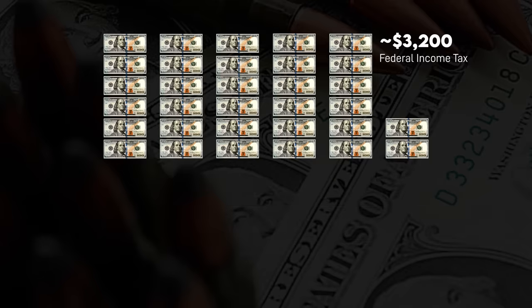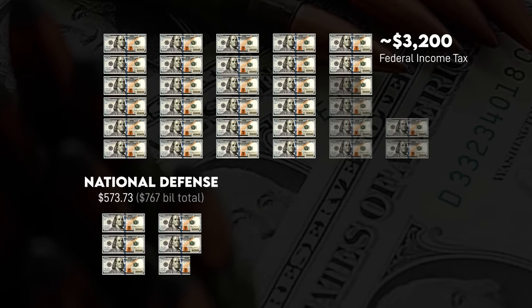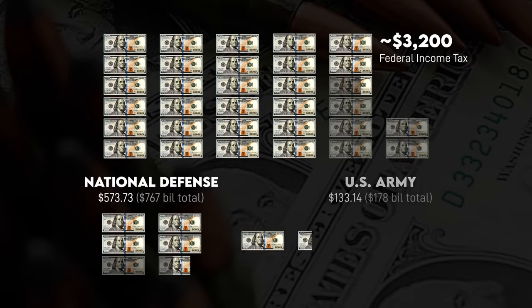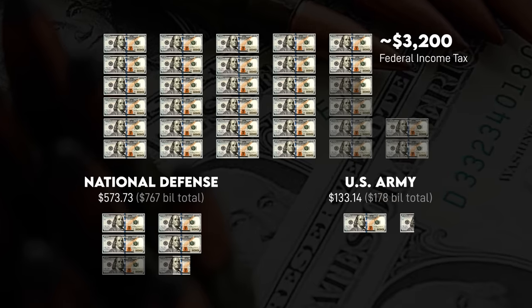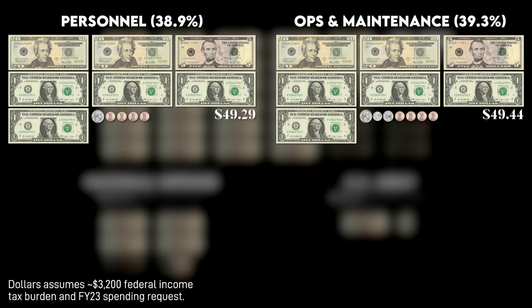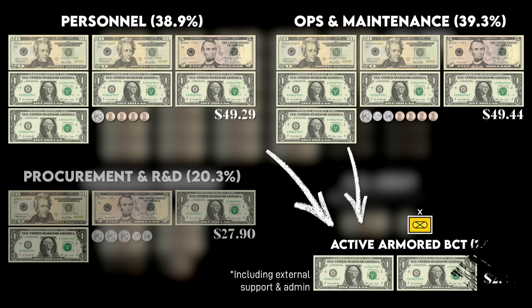So out of that $3,200, for the sake of extreme simplicity, let's say $573.73 goes to the military as a whole, while $133.14 goes to the Army. Of this, $49.29 goes to personnel costs like pay, housing, and subsistence allowances; $49.44 goes to operations and maintenance; and $27.90 to procurement and research. Or, in other terms, $2.36 is what it takes to fund an active-duty Army Armored Brigade Combat Team.